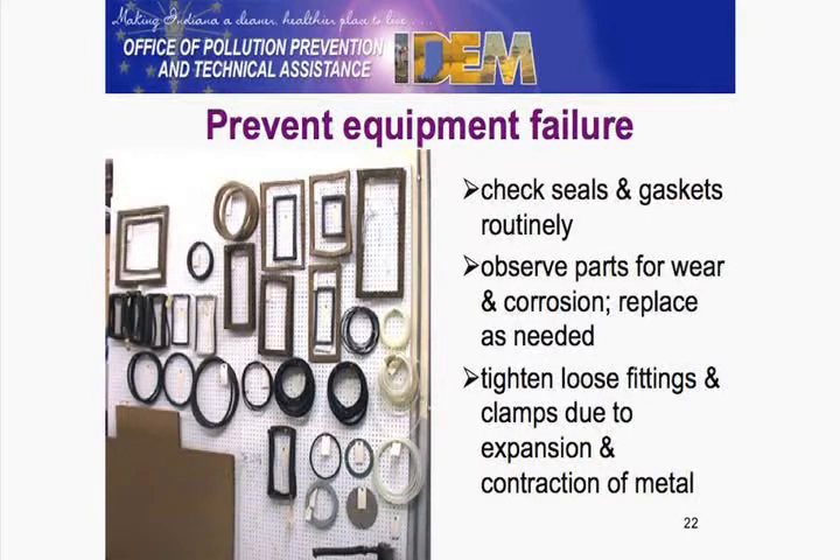Think about what might happen through expansion and contraction of joints. Optimizing your performance — as Dave mentioned, draining your filters for at least 24 hours.